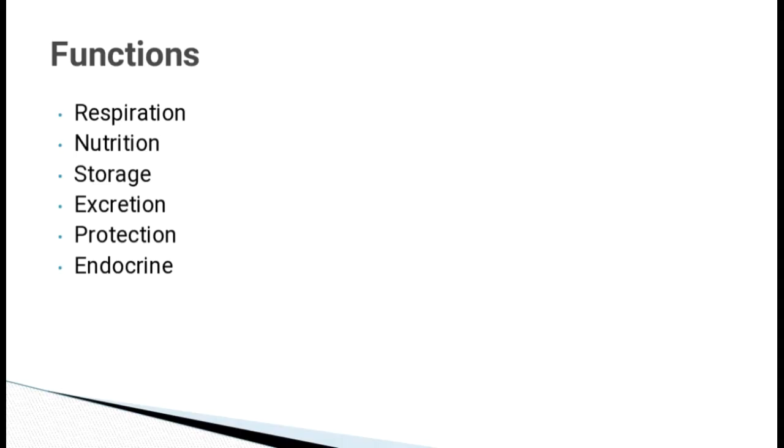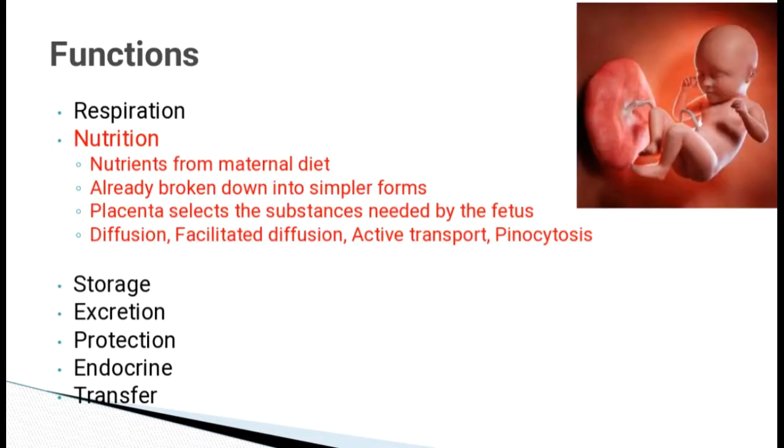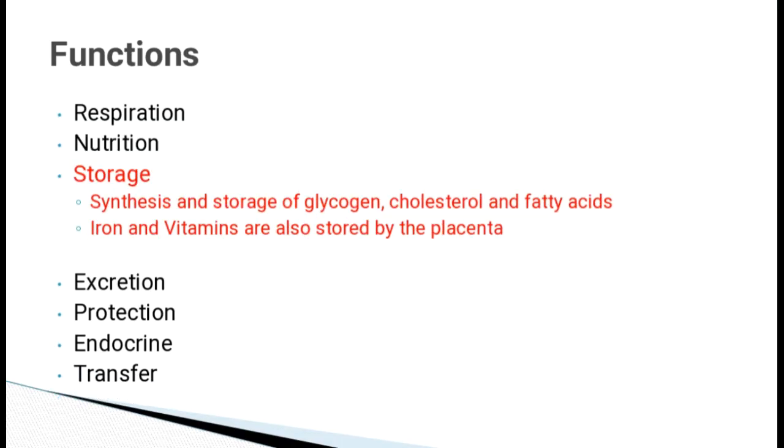Functions of the Placenta: It helps in respiration by the exchange of oxygen and carbon dioxide by simple diffusion. It provides nutrition to the growing fetus. The nutrients from the maternal diet, which are already broken down into simpler forms and absorbed by the blood, reach the placenta. The placenta selects the substance needed by the fetus by diffusion, facilitated diffusion, active transport and pinocytosis. Placenta helps in the synthesis and storage of glycogen, cholesterol and fatty acids. It also stores iron and vitamins.